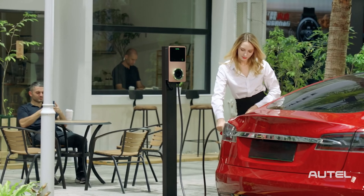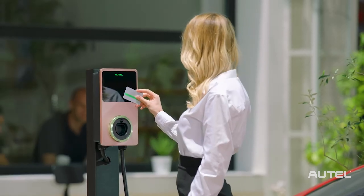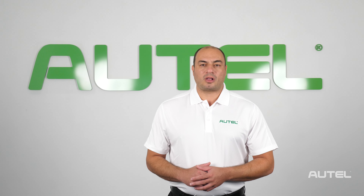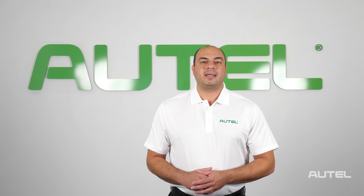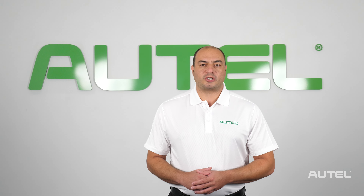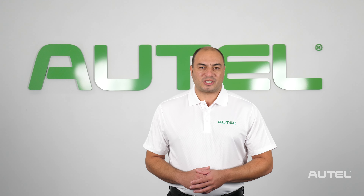The versatile Maxi Charger will meet the EV charging requirements of commercial establishments, multi-family dwellings and individual homeowners. In this video we'll cover the differences between the two main Maxi Charger categories, residential and commercial, and we'll break down the variations of each.